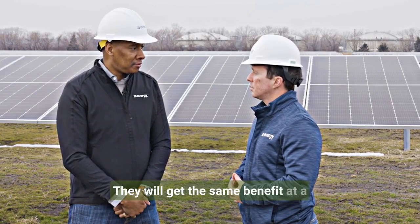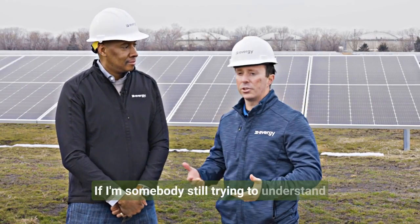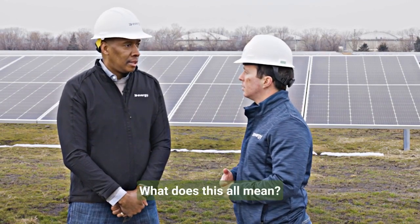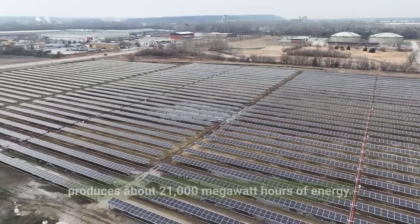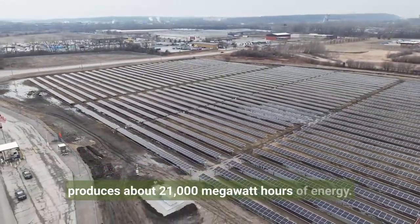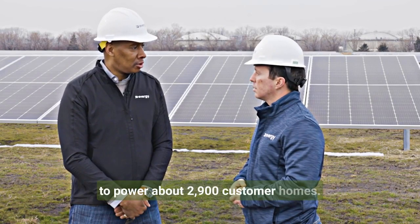Income-eligible customers will get the same benefit at a slight decrease to their average retail rate. This project — 22,000 solar panels — produces about 21,000 megawatt hours of energy. That's roughly the equivalent of enough power to power about 2,900 customer homes.